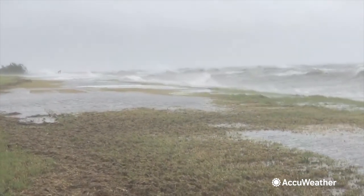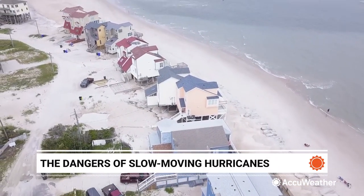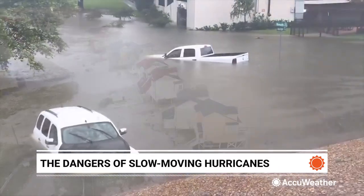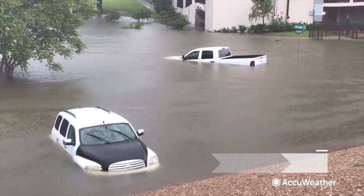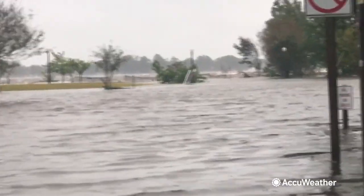As water continues to pile up on the coast, erosion can put structures along the shore at risk of collapsing. Two storms that were historically slow were Hurricane Harvey in 2017 and Hurricane Florence in 2018.